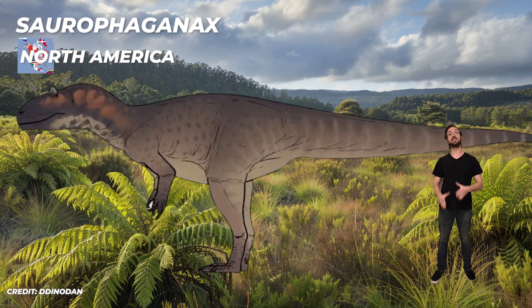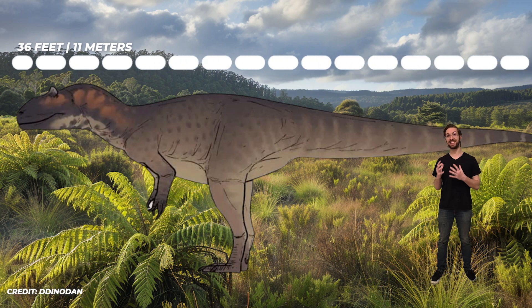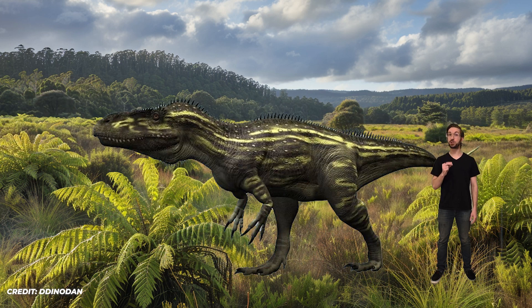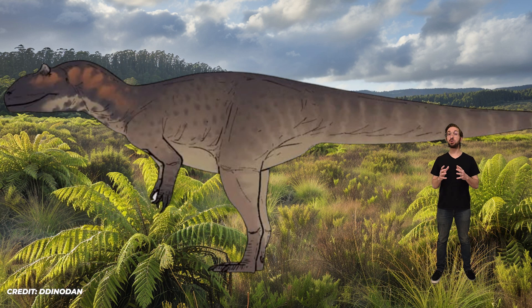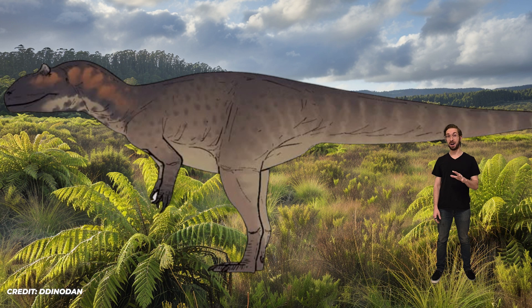Our next dinosaur was technically found several years ago, but has been re-examined and found to represent two separate species. This is Saurophaganax, which lived in North America 150 million years ago. Originally thought to be similar to Allosaurus but much larger — at 36 feet, or 11 meters, making it the biggest predator in North America during the late Jurassic. But recent research shows that Saurophaganax was actually a chimera, meaning bones of two different species were assigned to the same species. Paleontologists found that the skull and leg bones were clearly from a theropod, but the backbone seemed to belong to a sauropod.